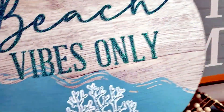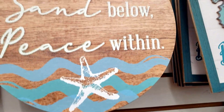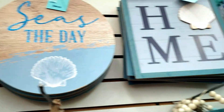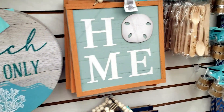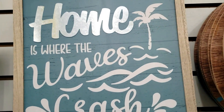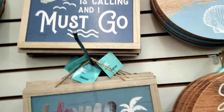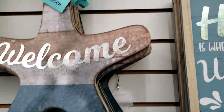These are pretty nice — they're like heavy, not real thin material. 'Meet me at the seaside' — that one was my favorite, I like the color. 'Home is where the waves crash' — that's cute. 'The beach is calling and I must go' — sounds like me. They're so adorable.